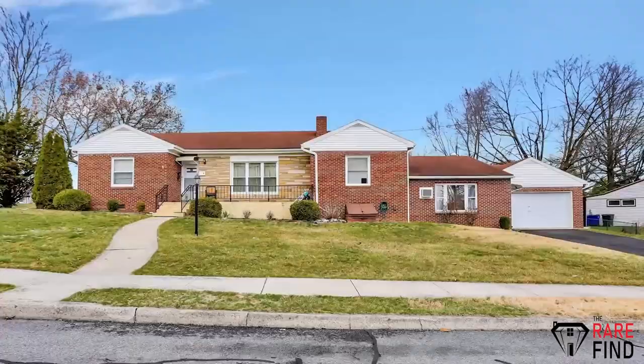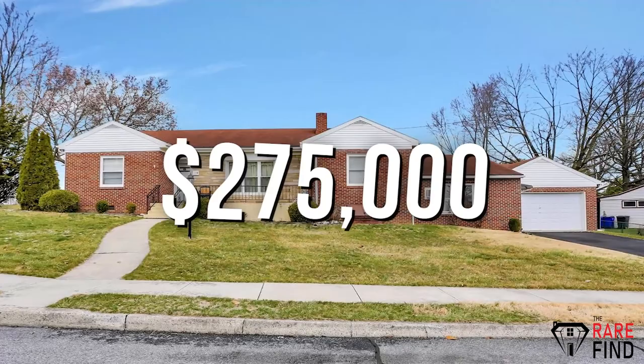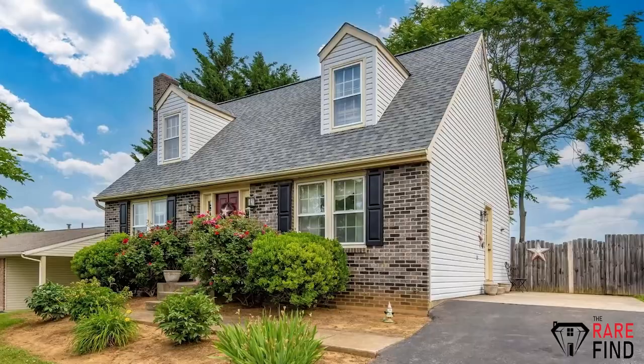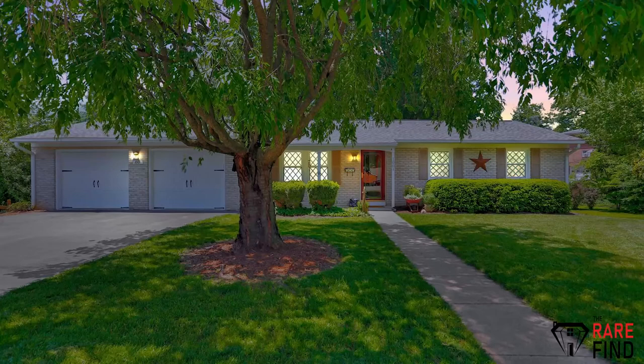For an older home in Potomac Manor around 2,200 square feet, you will spend around $275,000. For a new construction home you are looking to spend about $320,000, and that will get you around 2,800 square feet. If you are looking to rent in the area, you can plan on spending around $1,300 a month for a three-bedroom single-family home.